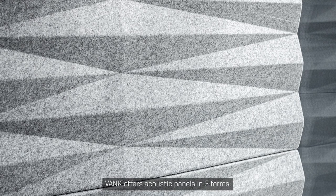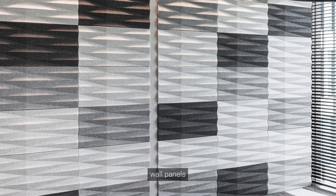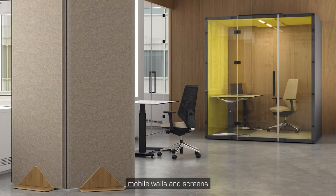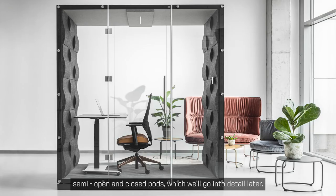VANC offers acoustic panels in three forms: Diamond Shape Wall One, Wave Shape Wall Two, and Smooth Wall Three. Products include wall panels, desk panels, cabinet panels, mobile walls and screens, semi-open and closed pods, which we will go into detail on later.